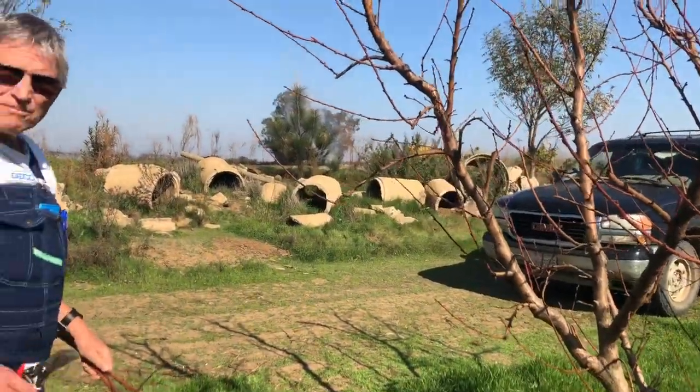We're farming a total of 280 acres right now. We're picking fruits pretty much 12 months out of the year here in Brentwood, and it's mostly stone fruit. Stone fruits start with cherries, then going into apricots, peaches, nectarines, and plums — those are the five major stone fruits.